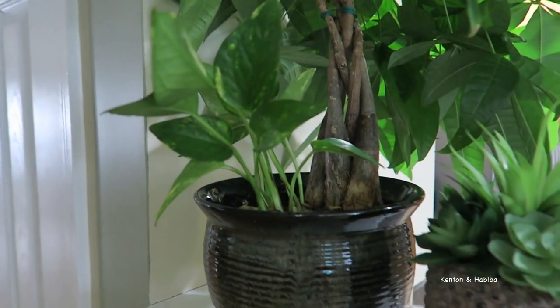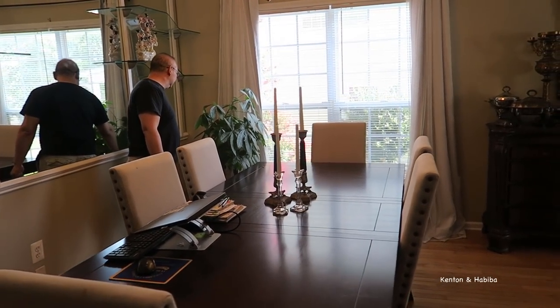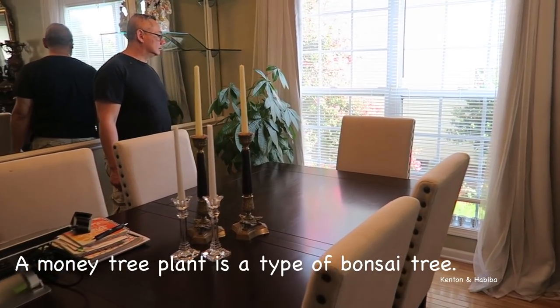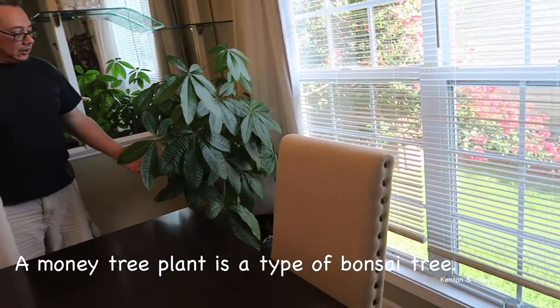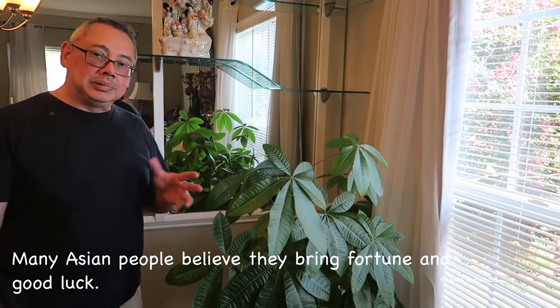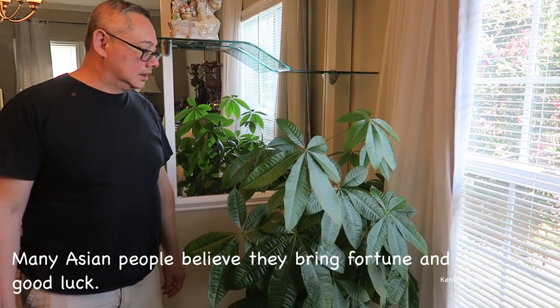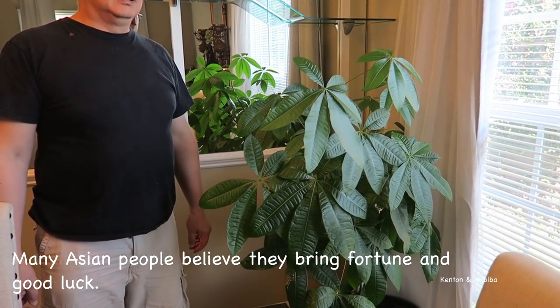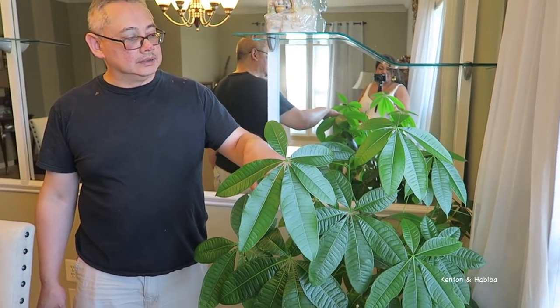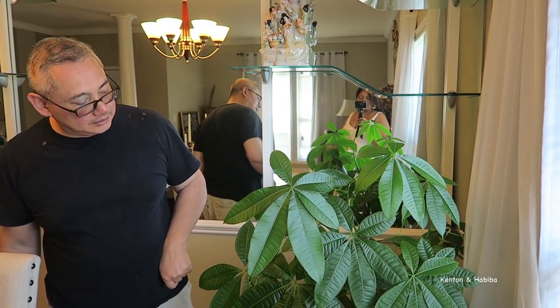We're in the dining room now. The lighting isn't great because we're facing the window, but here's the second, larger money plant. This one we've had at the house for a while. It's a shade plant — I put it outside thinking it wasn't getting enough light and the leaves kind of burnt, so I brought it back inside. These are plants used to a jungle with overgrowth, so they're more of a shade plant. You can see new shoots coming out — that's new growth.